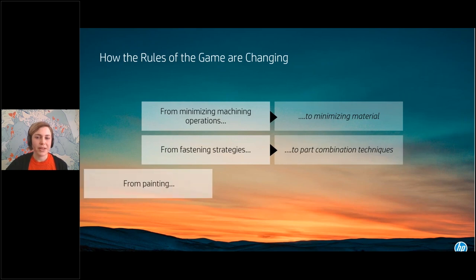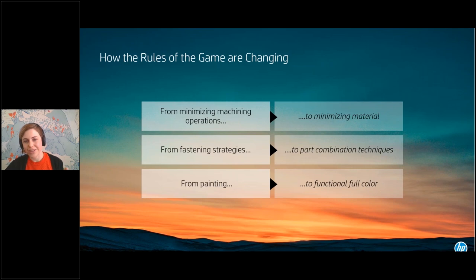We've reviewed many examples today, but the main message is that the rules for design are changing. As we move more applications over to additive manufacturing technologies like MJF, our mindset of how to design for these also has to shift. Instead of minimizing machine operations, we start looking at minimizing material usage. Instead of worrying about fastening strategies, we consolidate parts and assemblies into single parts. And instead of worrying about separate painting and finishing operations, we can now print color directly onto a fully functional part. By taking into consideration the technology you're designing around, you can open up a huge amount of design freedom and bring new value to your business.